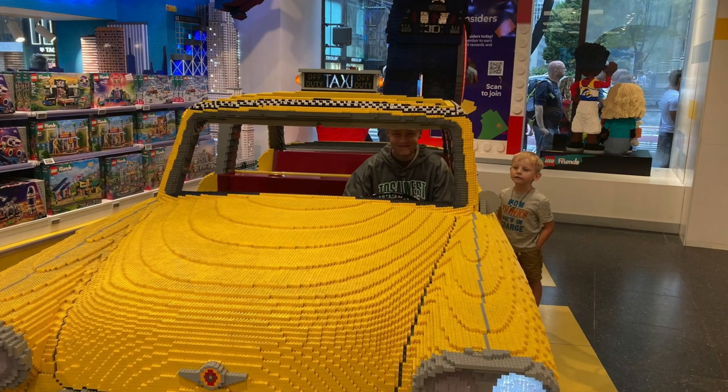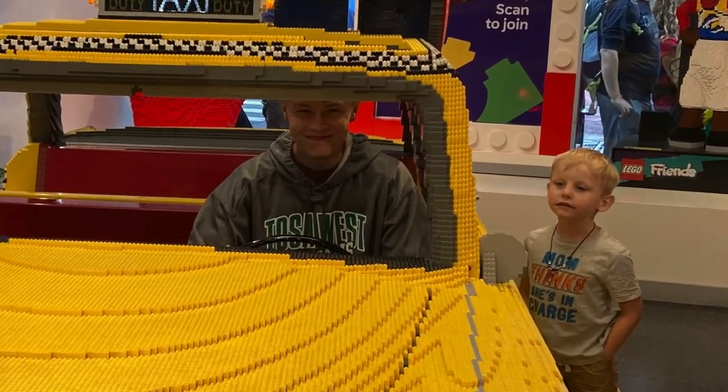But overall, the sets were really cool and I will be reviewing them soon. Thank you guys for watching, and if you ever go to New York, be sure to visit the Lego store and sit in the taxi.